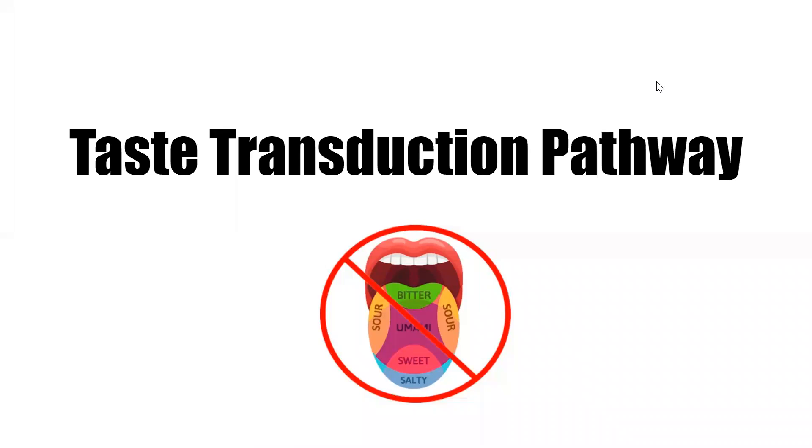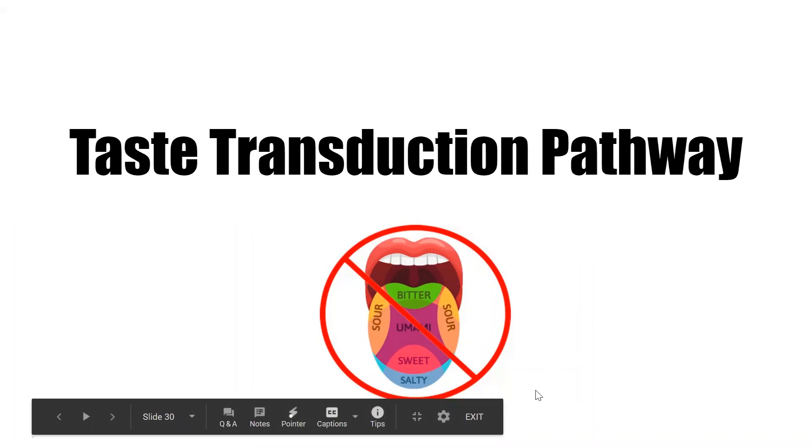Today I'm going to do the taste transduction pathway. Here's a little thing that Dr. Mask told us not to listen to — the tongue isn't set for different tastes.